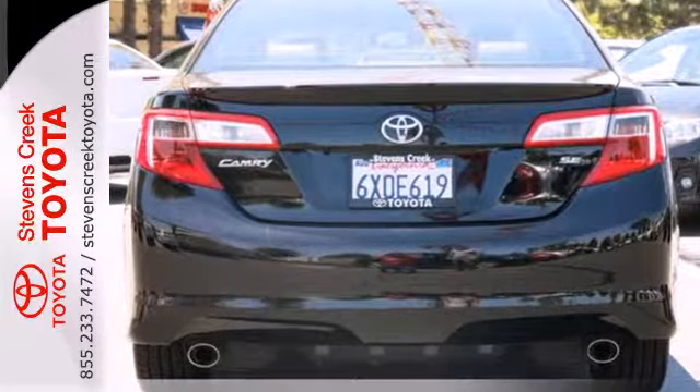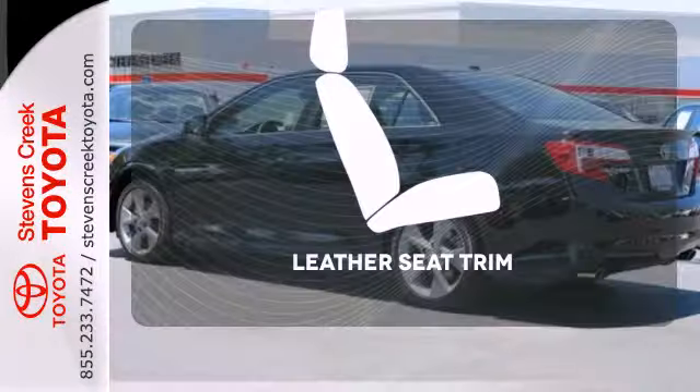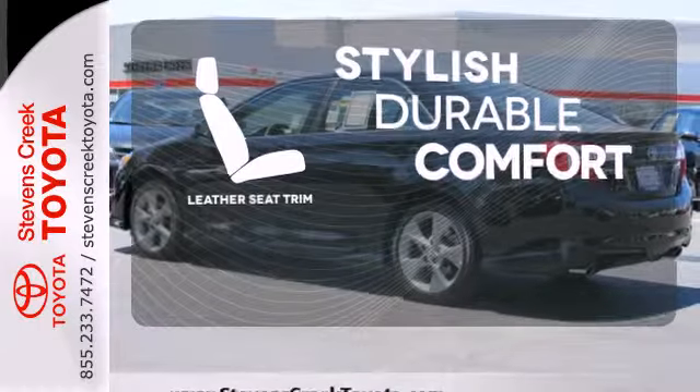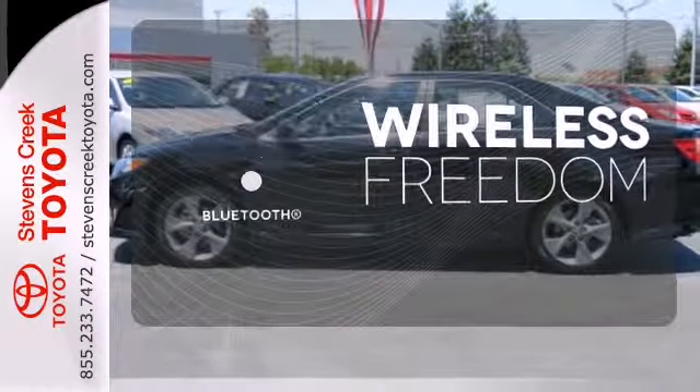Safety is no issue with 10 standard airbags and the reliability of stability and traction control. The leather seat trim offers style and durability. See objects previously out of sight with a rear view camera. You don't have to put your life on hold when you have Bluetooth.